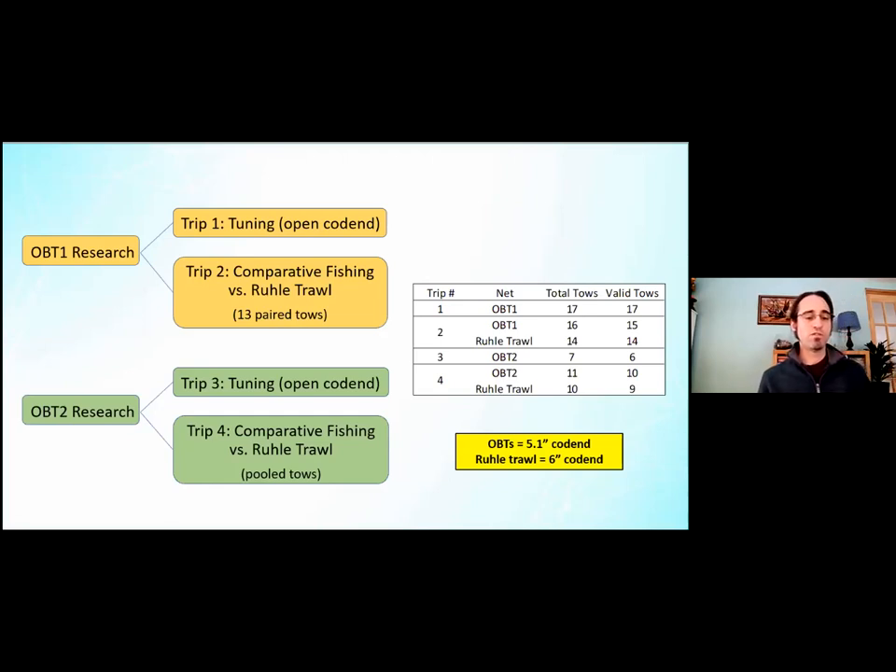For OBT2 research, we again started with a tuning trip, then moved into comparative fishing versus the rope trawl. However, because door adjustments switching between OBT2 and the rope trawl were so substantial and time-consuming, we instead tested each net daily and switched the following day. For that reason, tows had to be pooled for trip four. The table on the right shows what was actually completed for each net on each trip.